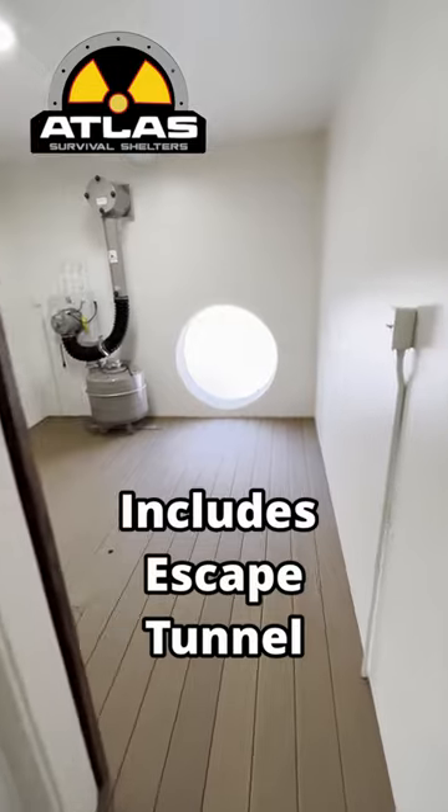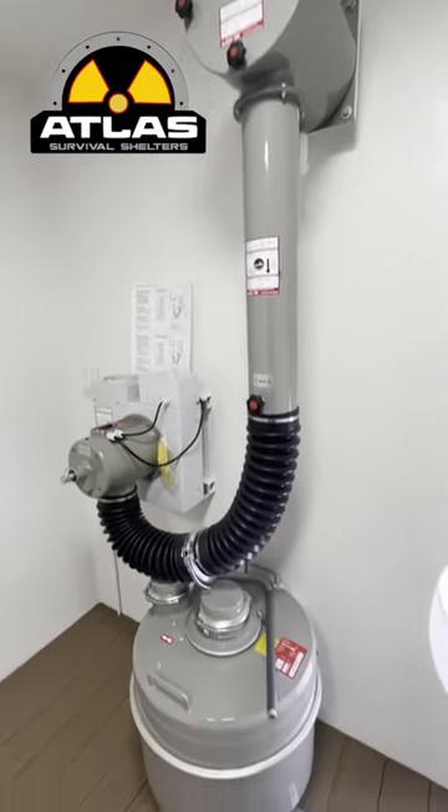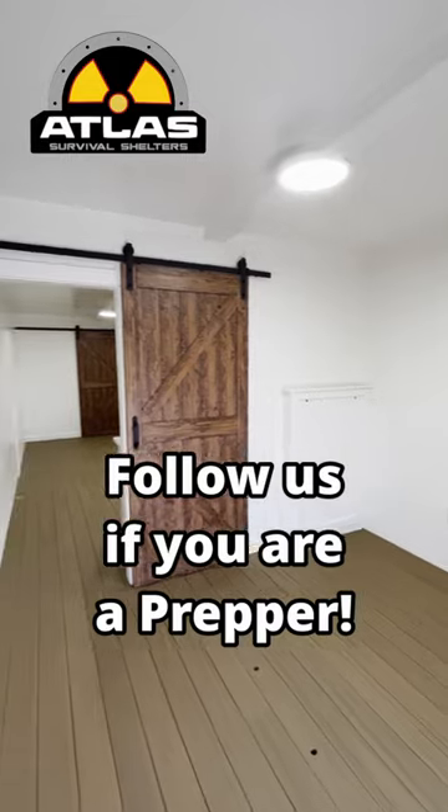Includes a master bedroom, equipped with our NBC air filtration system to keep the bunker with clean air. Atlas Survival Shelters, protecting you and your family from the unknown. Contact us today.